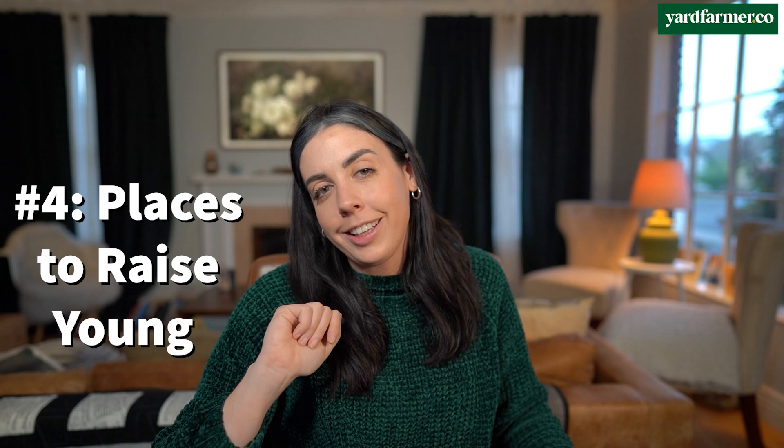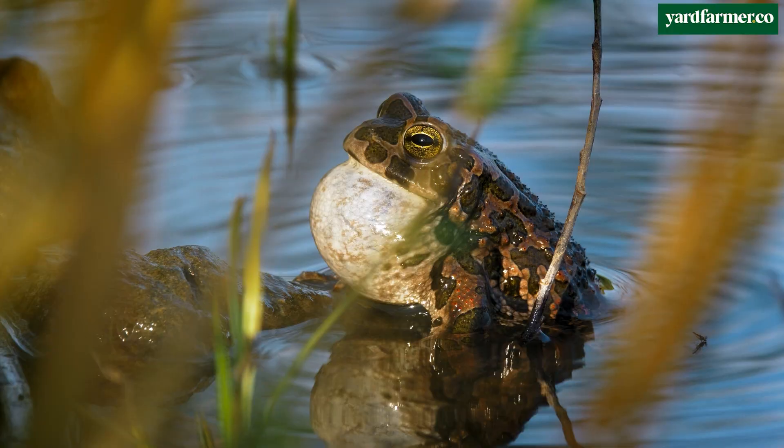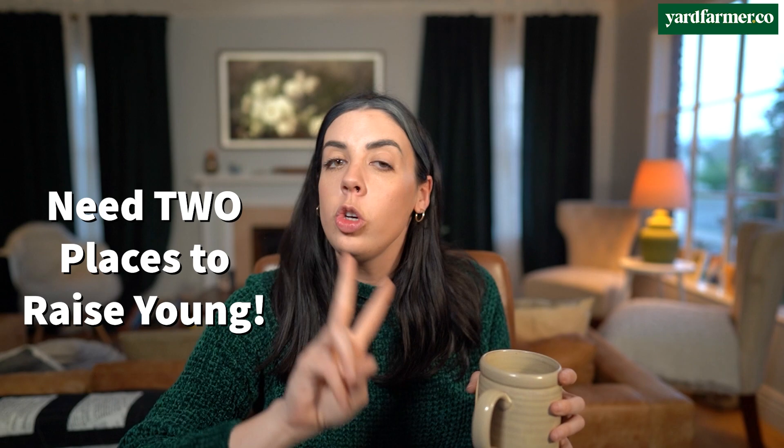Number four: your certified wildlife habitat needs places to raise young. This can be mature trees, dense shrubs, nesting boxes, or a pond for amphibians. The NWF also lists host plants for caterpillars — if you plant a native milkweed variety, which is the only host plant for the monarch butterfly caterpillar, you've checked one off the list and done a great service to this endangered butterfly. You need two of these to be certified. My yard already has three mature trees, including a sycamore in the back corner that is home to a multi-generational family of doves. I also want to plant more milkweed to support monarch butterflies, and in my wildest dreams, I'd love to put in a small pond.